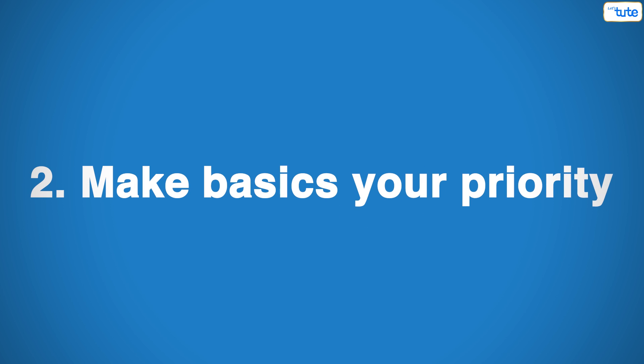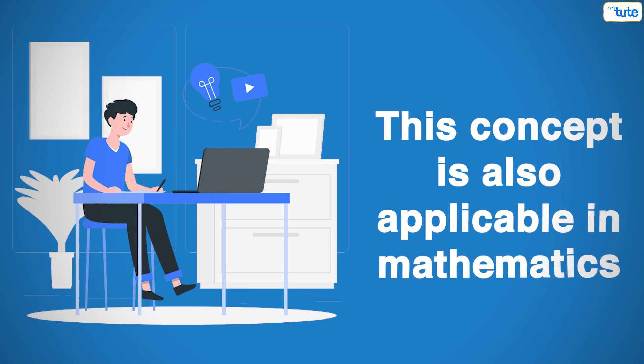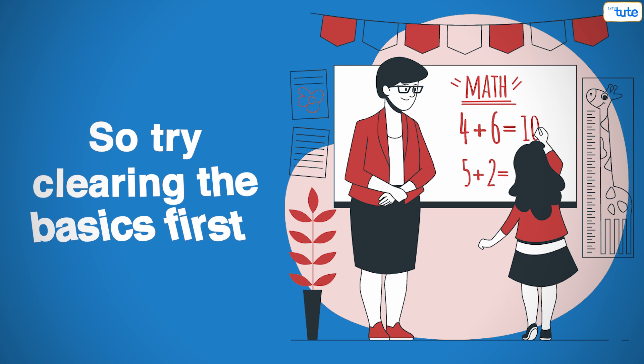Tip number 2: Make basics your priority. A strong foundation is the key to build big things. This concept is also applicable in mathematics. So try clearing the basics first instead of directly solving complicated problems.